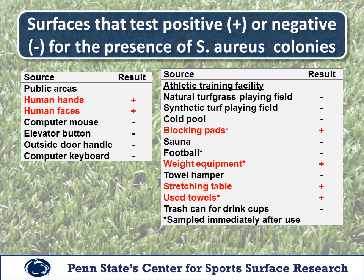In addition to synthetic and natural turf, we also tested a number of other surfaces. We positively identified staph bacteria on human hands and faces, along with several areas in a locker room, including blocking pads, weight equipment, used towels, and a stretching table. Our survey found staph bacteria on several surfaces commonly in contact with athletes. However, we did not find staph bacteria on synthetic turf.